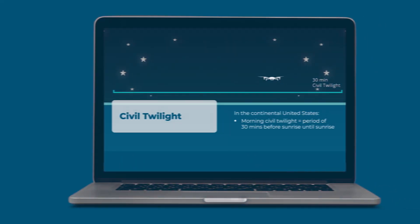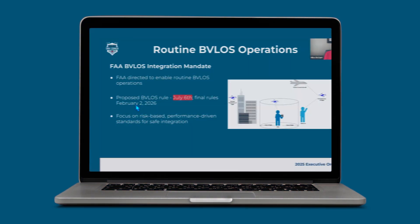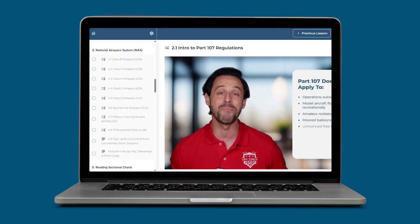This all might feel like a lot, but once you've flown a few missions, a lot of these rules become second nature. If you want to become a certified commercial pilot or need help passing the Part 107 exam, we've trained over 75,000 pilots through our online test prep course, Drone Pilot Ground School. That includes step-by-step video training, quizzes, weekly Zoom sessions with a Part 107 expert, and full practice tests. Check out the link in the description to learn more and grab your discount before it's gone.